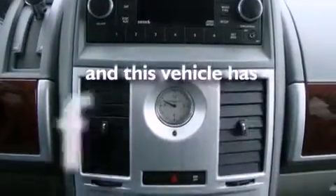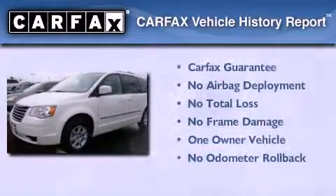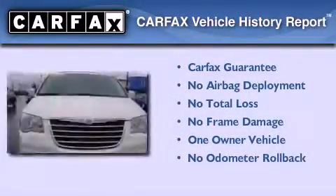This vehicle has fewer than 32,000 miles on the odometer. This Chrysler has had only one owner and it qualifies for the Carfax buyback guarantee.